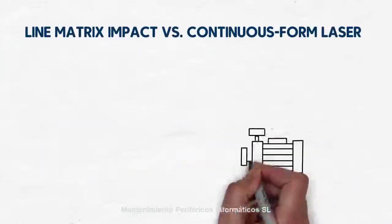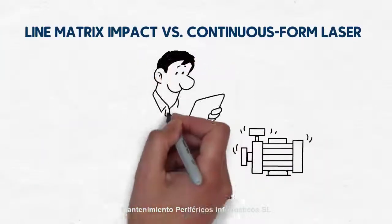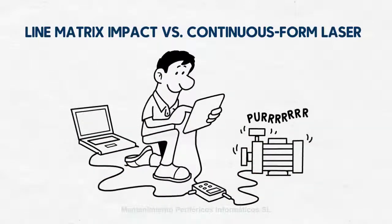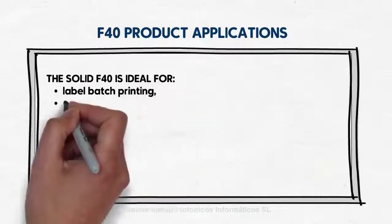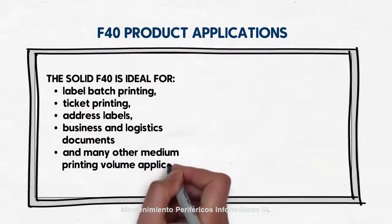Now consider integration. With available on-site installation services from MicroPlex, the F40 continuous form laser printer can be quickly integrated into your operation. The solid F40 is ideal for label batch printing, ticket printing, address labels, business and logistics documents, and many other medium printing volume applications.